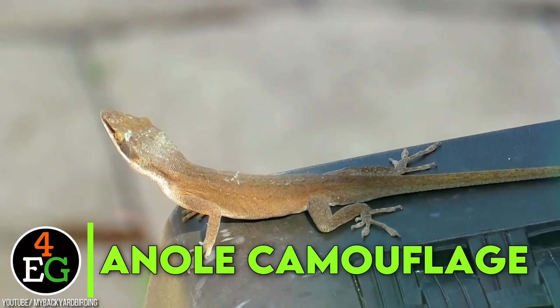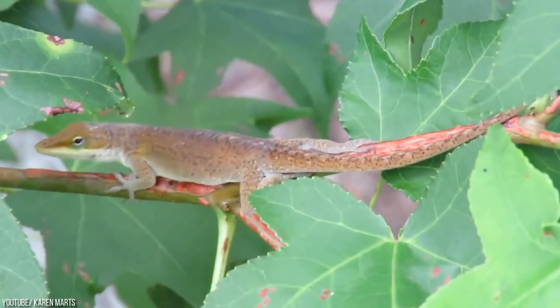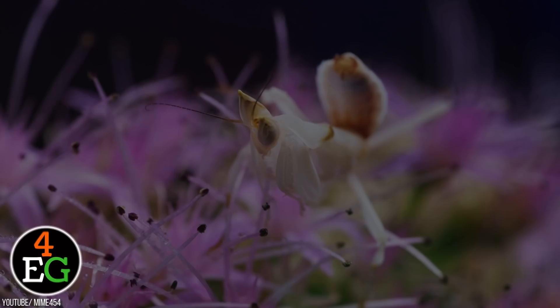Anole Camouflage. Unlike chameleons, not all animals need to have the ability to turn every shade of the rainbow. In fact, the green anole lizard only has a range that goes from a dark brown to a bright green. These creatures live in trees where most of the color palette is brown and green. Other than that, they usually spend their winters in rotten logs and under the boards of the house, which are once again brown and green.